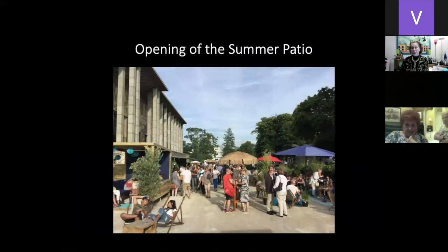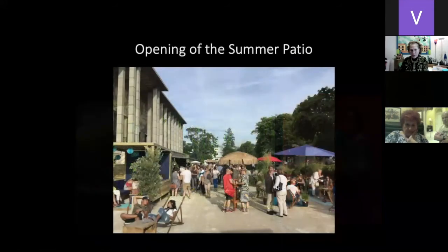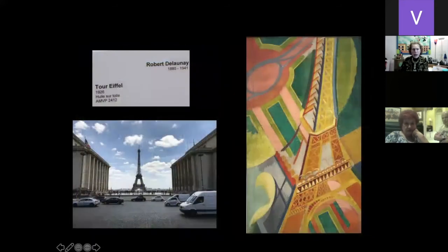By the time we left that exhibit, everyone had arrived for the opening patio where they'd have food, drink, and wonderful things they do in France. This is the relief of the outside of the building — all about traveling and arriving in France.